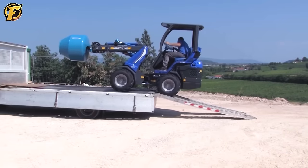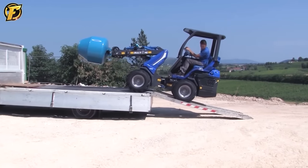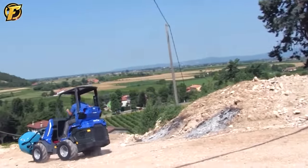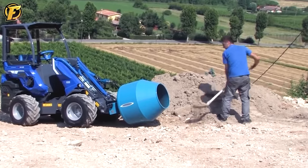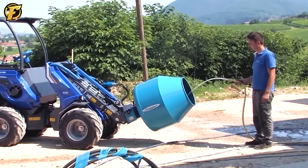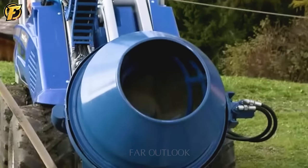The cement mixer accessory is a valuable accessory for the Multi 1ESD 8.4 Mini Wheel Loader. With the ability to easily mix and transport concrete and mortar, this is a multi-purpose tool that helps improve work efficiency in the construction industry.